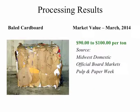This slide shows baled cardboard. The market value of baled cardboard as of March 2014 is reported to be $90 to $100 per ton.